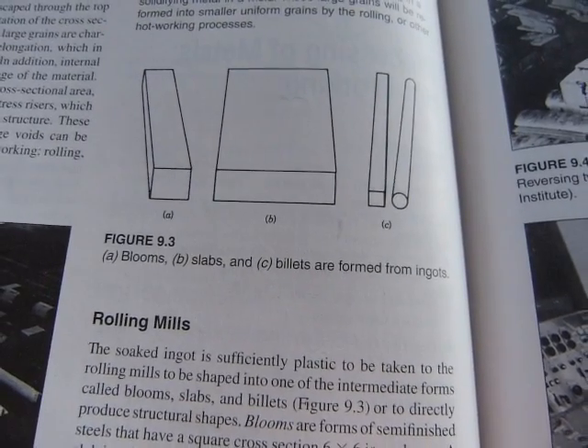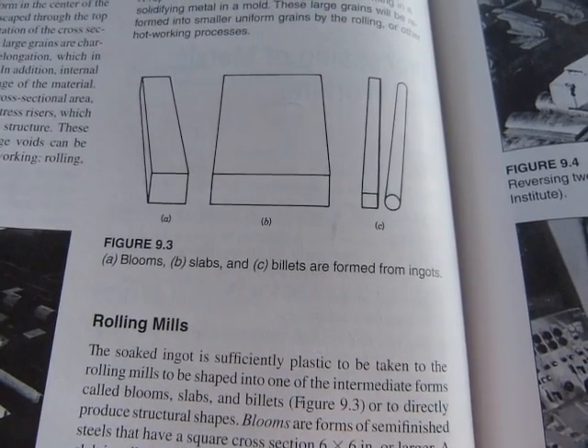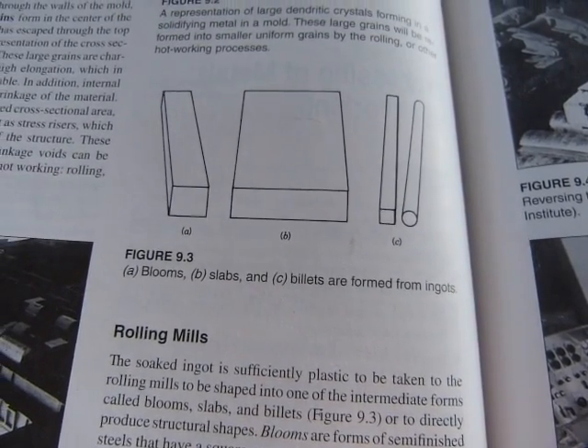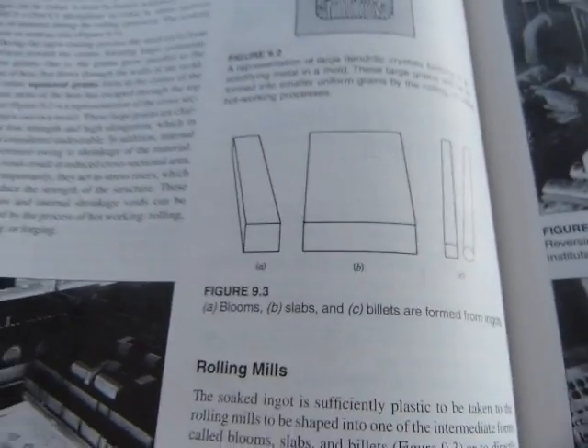You can make billet out of steel, copper, aluminum, manganese, or magnesium — you get the idea. So that's what billet is.